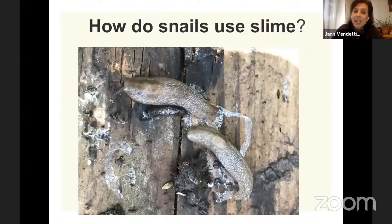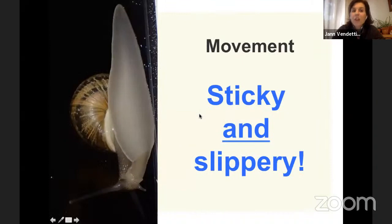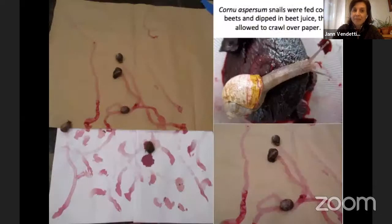How do snails and slugs use slime? Here are some slug friends with all their shiny slime trails. First of all, they use it for movement. On a piece of glass, you can see a snail sliming along — this structure is their foot. It's sticky and slippery, and that's how snails and slugs move. They have muscles that move along their foot, and their slime is sticky and slippery. These are our local Southern California snails that we fed beets — we put them on the vegetable and let them crawl over paper at a museum outreach event so people could see how they move.